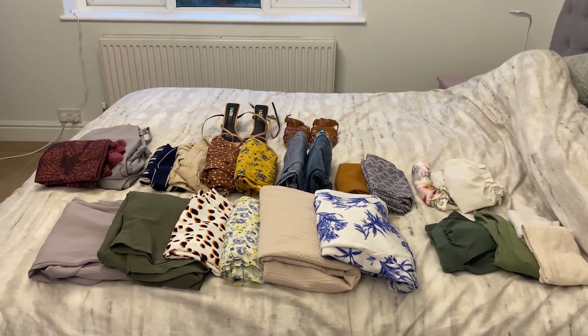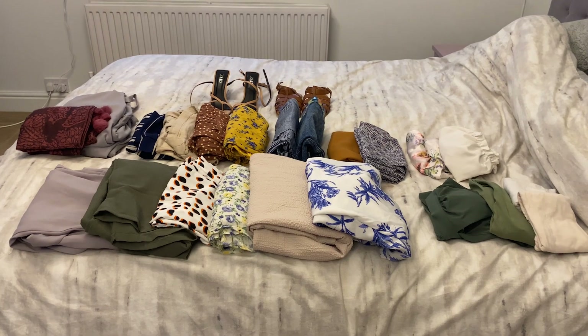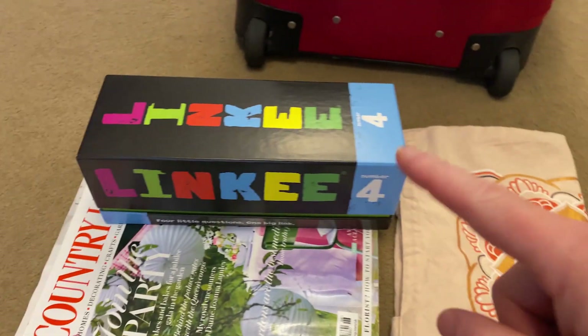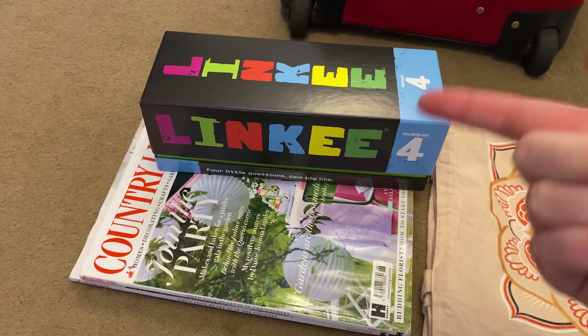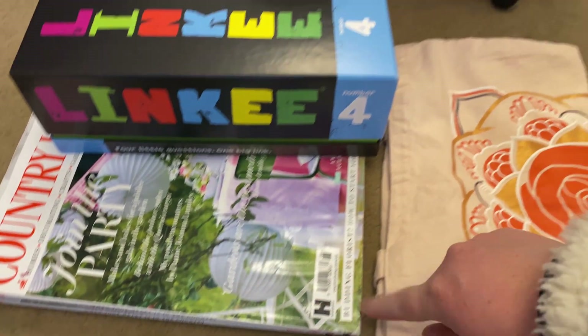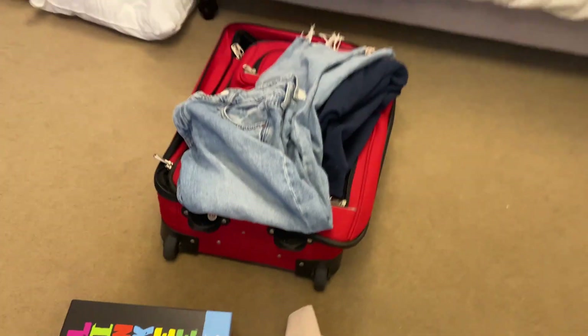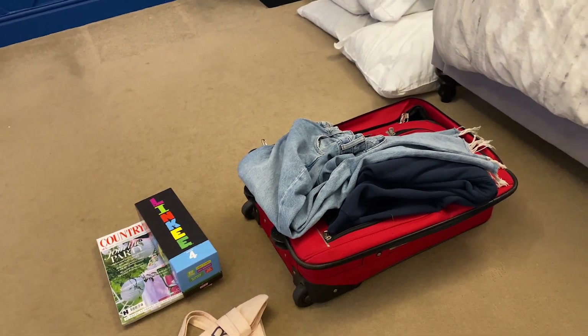Some people might say that's not minimalist enough, and some people might think they can't believe I'm only going with that many clothes, but this is perfect for me. Other bits I'm taking are obviously my underwear, makeup, and hair stuff. We also bought a new card game so we can play in the evenings, some Country Living magazines — all the summer ones which I can read while enjoying the last bit of summer — and a canvas bag. That's all going in this little red suitcase. I'm going to KonMari-fold all of these clothes back in, and I'm going to end the vlog there. Thank you so much for watching and I'll see you all very soon when we're back from holiday.